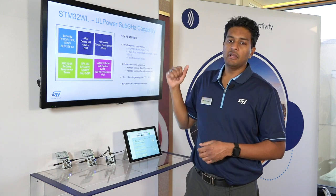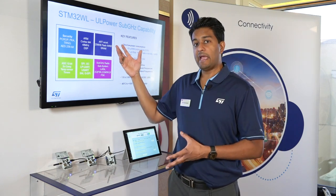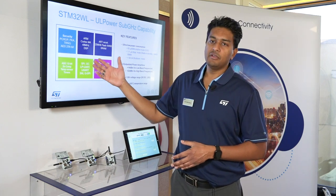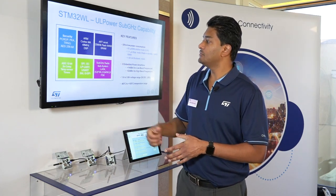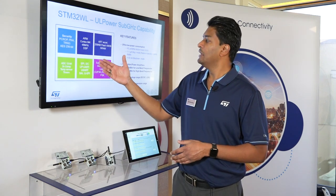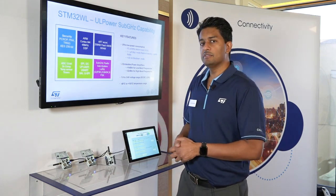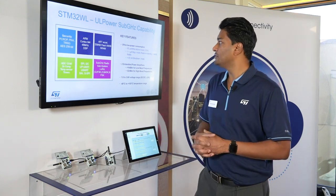We have our accelerator which provides caching for our devices, and we have standardized peripherals for the STM32WL: ADC, temp sensor, timers, SPIs — just the general stuff you would expect in an IoT device.